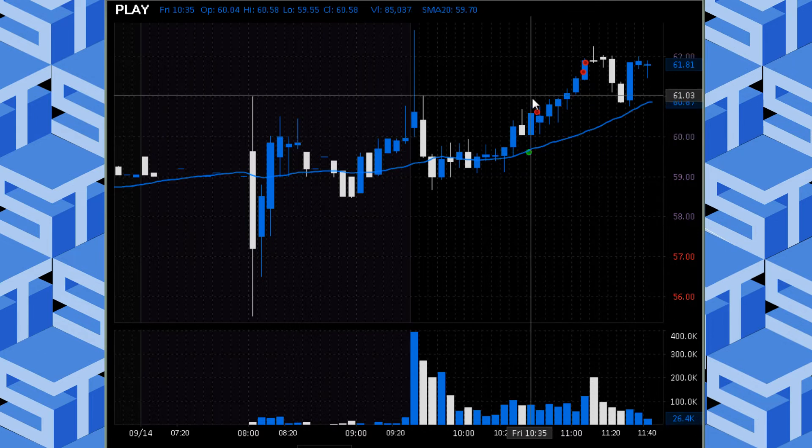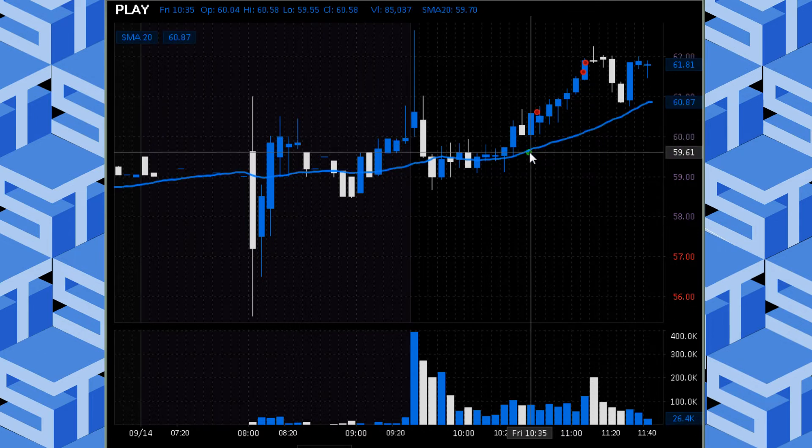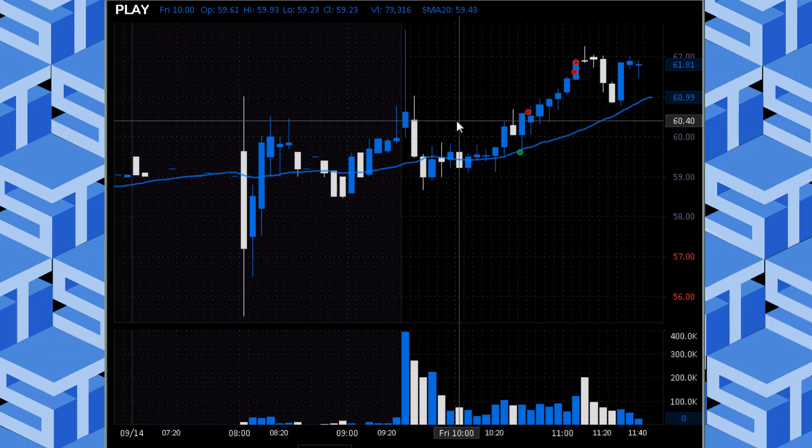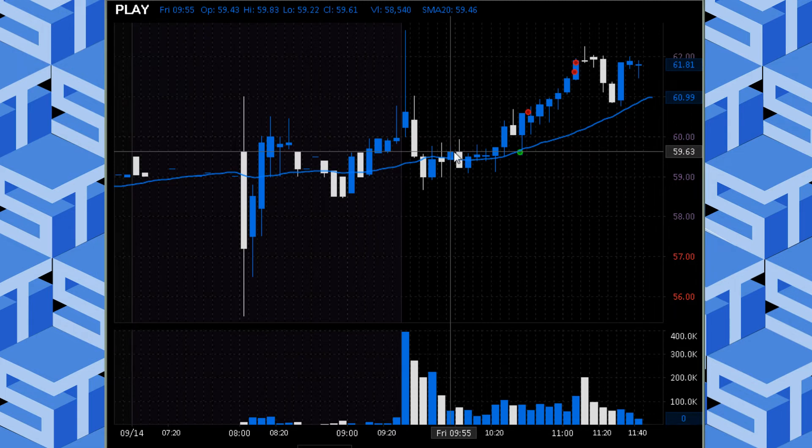When it triggered, I was patient, waited for the pullback, and bought it right there at the 5-minute 20. To me, that was a beautiful fill, but definitely a bit on the lucky side. Sometimes I miss these trades because I'm trying to be a little too cheap on my entries, but this one happened to catch. I was very happy with that fill.